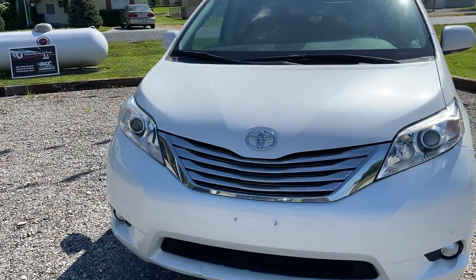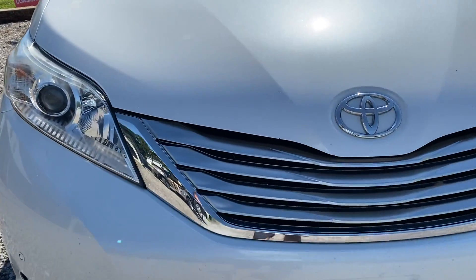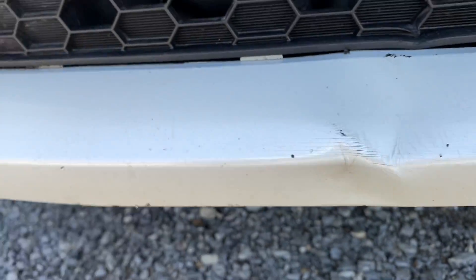We're gonna go around and see any imperfections of the vehicle. We're gonna start with the front — you're gonna have rock chips and so on and so forth. There's going to be some across the front of the hood here, you can kind of see a few. There is a small dent right here along with some rock chips.